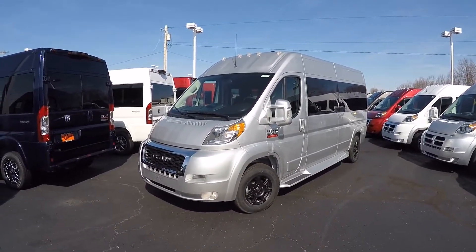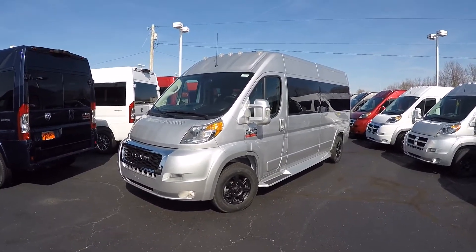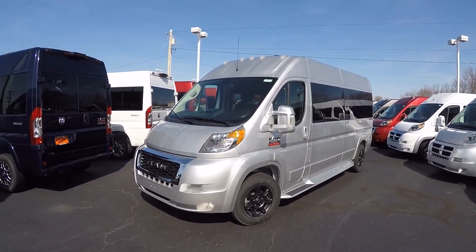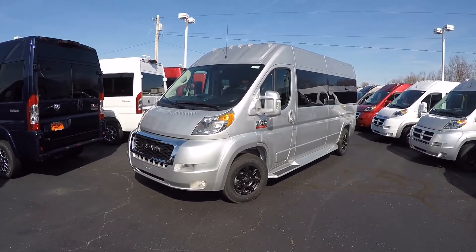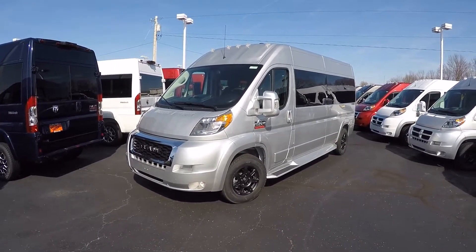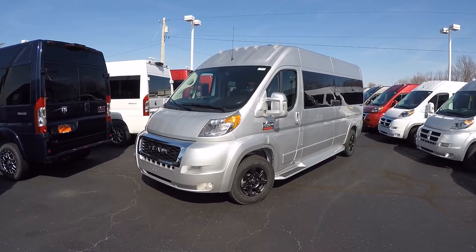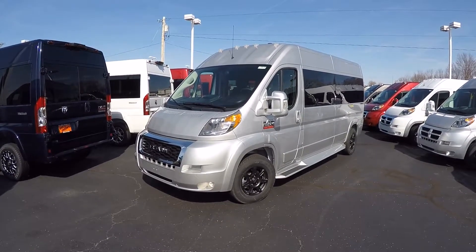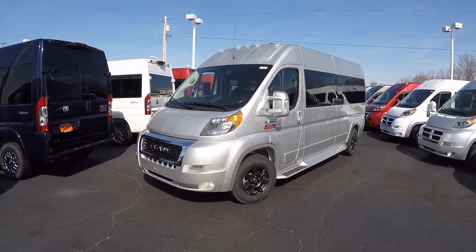This particular van is done in bright silver, one of our most popular colors. Just like all the ProMasters here at the dealership, all the body panels have been painted to match the factory paint — including the front fascia, mirrors, door handles, and the running boards on both sides. All ProMasters here, whether seven or nine passenger and any wheelbase configuration, are all front-wheel drive and feature a Pentastar 3.6-liter V6 engine good for almost 300 horsepower and about 20 miles per gallon on the highway.